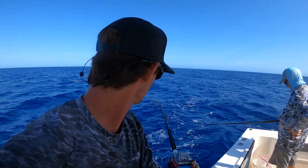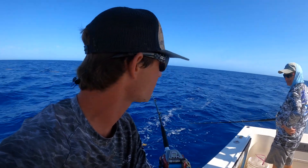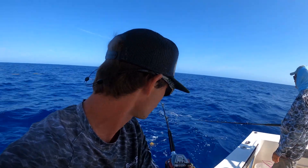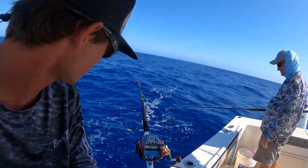We're deep dropping right now, hoping for a grouper. Stalled out the reel a little bit — not the most exciting part of fishing, so I don't really do too much deep drop videos. But we're gonna try to get something in the cooler and then we'll be looking to do some really fun fishing here in a little while. Oh, it's still bouncing.